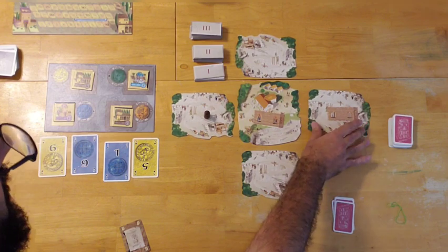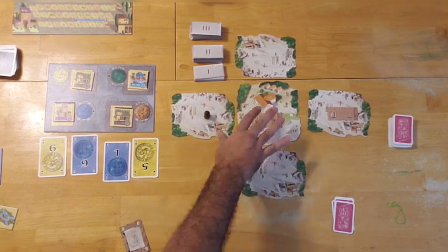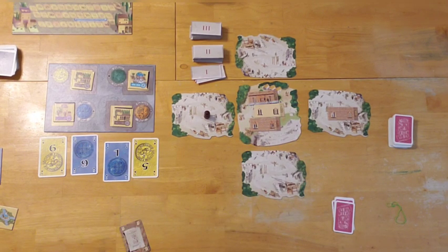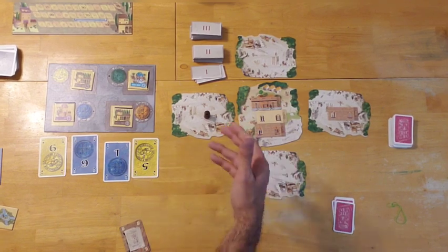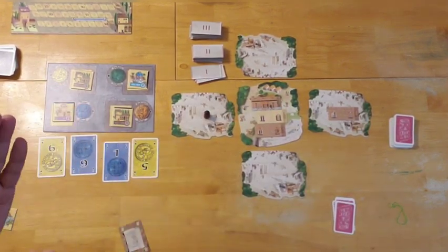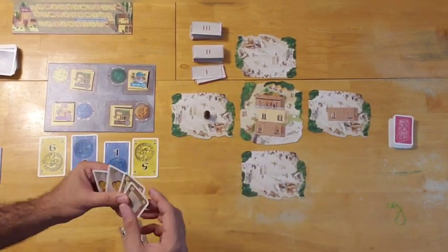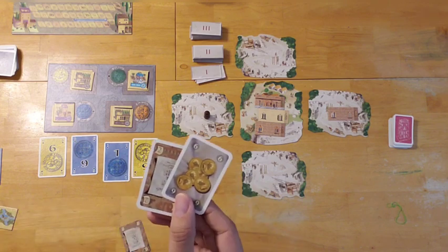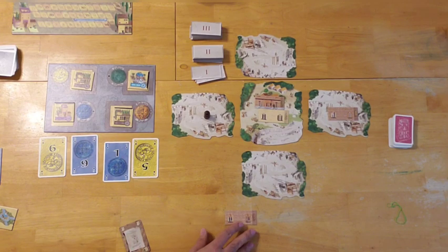You can either buy something from the material supply straight up or put one of the markets up for auction. If you buy from the material supply, the cost is 10 minus the number of tiles currently there. Right now we have three tiles, so 10 minus three equals seven — each tile costs seven. You can never purchase more than two tiles from the material supply. If I can only afford one, I pay eight and take that tile into my player area.